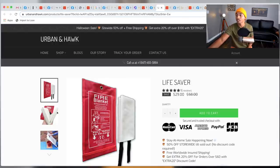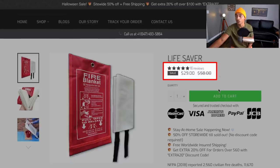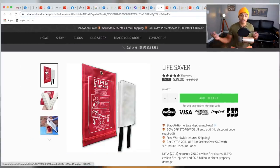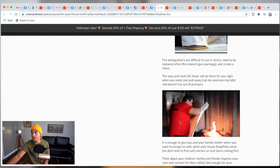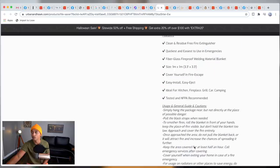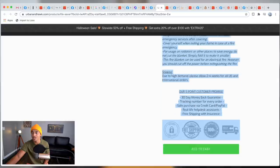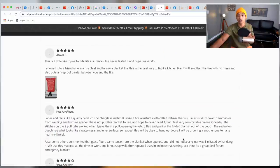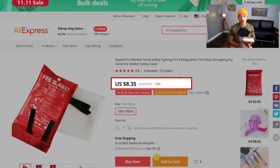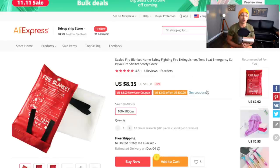On their website they're selling this for $29, which seems like a pretty good no-brainer price — if this could save your family from a fire for $29, that's an absolute steal. Their website could use improvement: the text isn't great, there are no boldings, content seems off-balance, and there are only a few reviews. On AliExpress you can acquire this for only $8.35, meaning you make almost 4x the product cost — about $17.50 profit per unit.